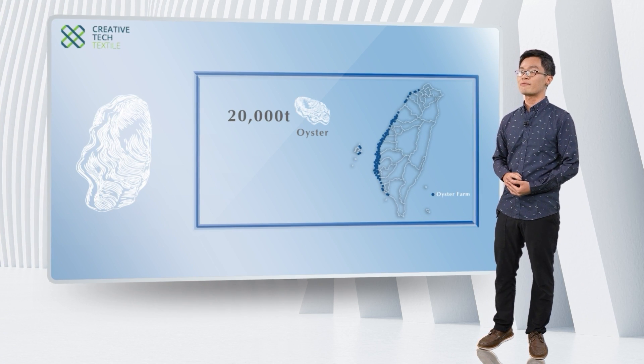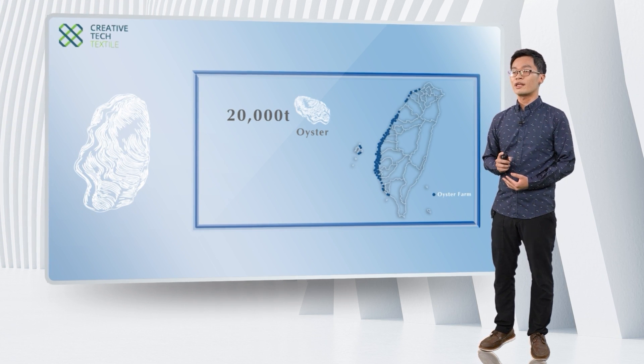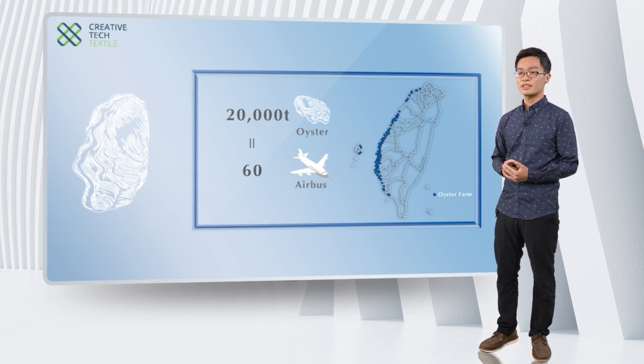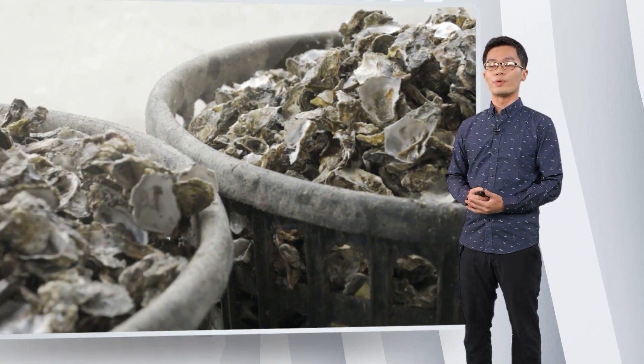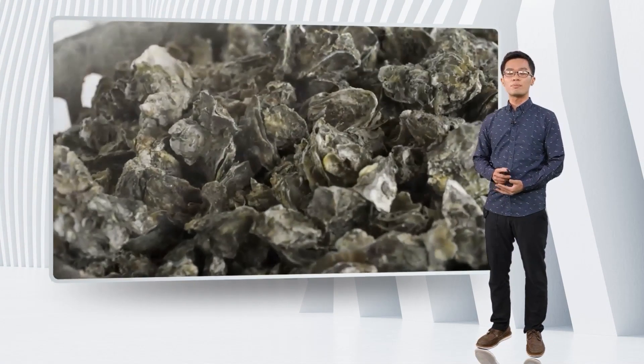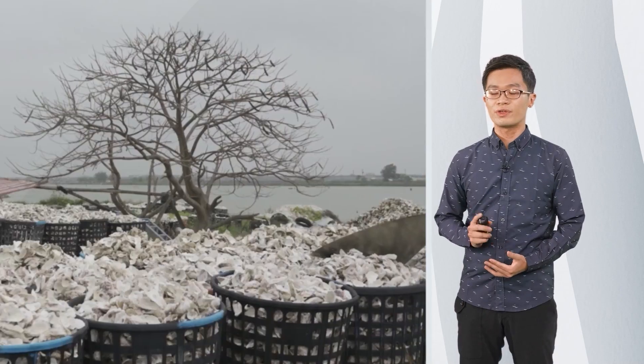You might be a little confused about this number. Let's say it in this way: the annual weight of oyster in Taiwan is almost equal to 60 void airbrushes. In such huge consumption, we can obviously realize what the problem is behind — it also brings the same weight of shell waste every year.